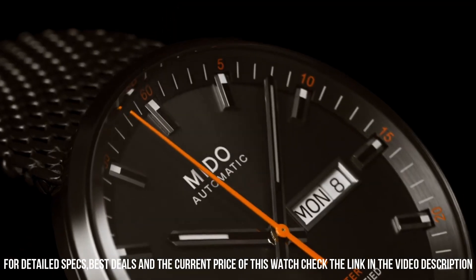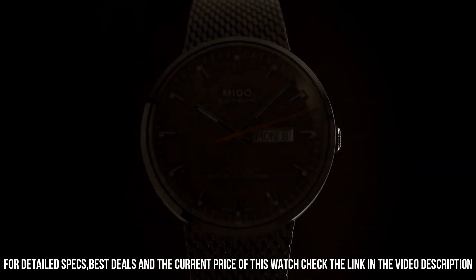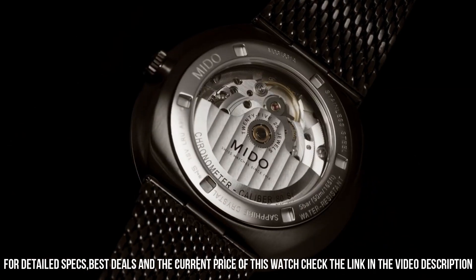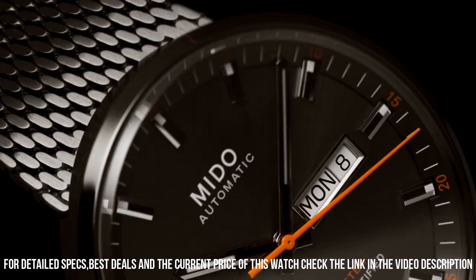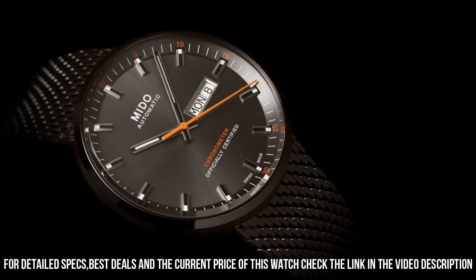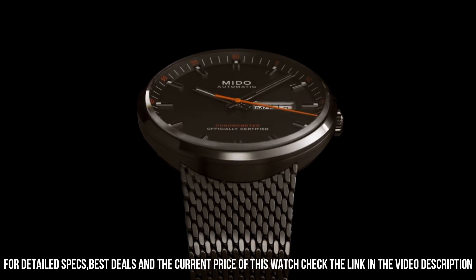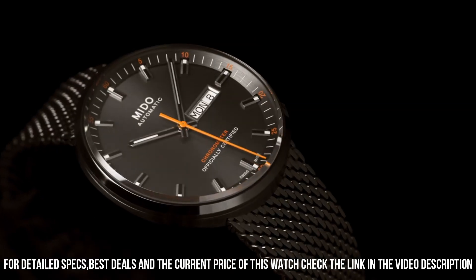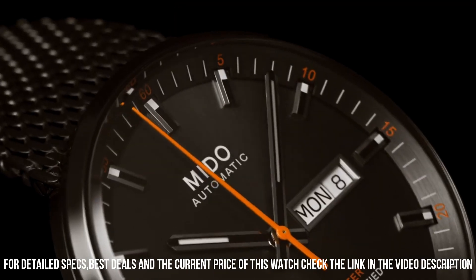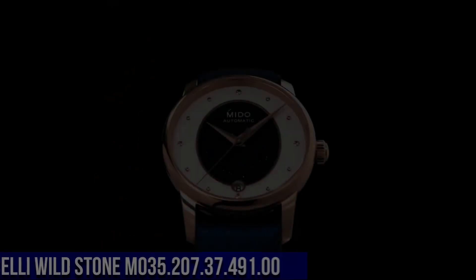Display type: analog. Case diameter: 42mm. Case thickness: 11mm. Band material: stainless steel. Band width: 24mm. Band color: black. Dial color: anthracite. Bezel material: fixed. Calendar: date. Item weight: 3.95 ounces. Movement: Japanese automatic. Water resistant depth: 50 meters.